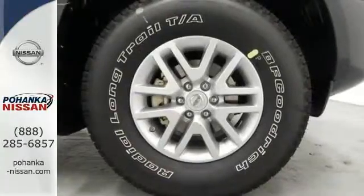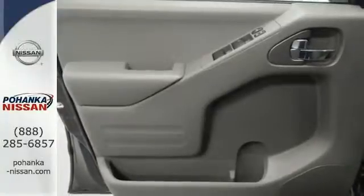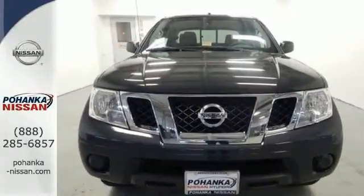And this truck has a full length, fully boxed ladder frame, tried and tested for rock solid performance. Solid to the core. Get behind the wheel of this Frontier today.